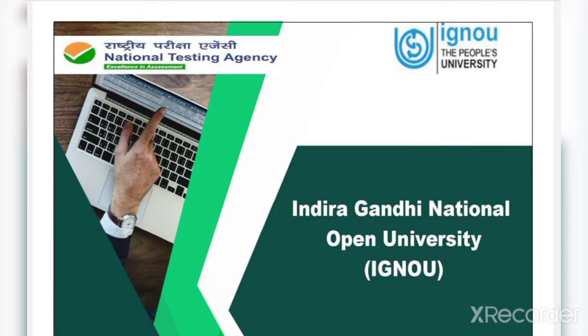Hello friends, I hope you all are doing well. This is Piyush Kumar Barma. Today in this video I am going to share with you a very important update regarding PhD admission 2021 in Indira Gandhi National Open University. This entrance is going to be organized by the National Testing Agency, NTA.